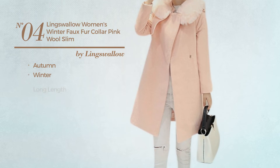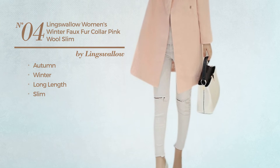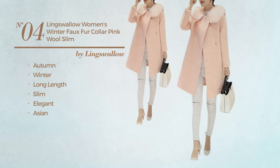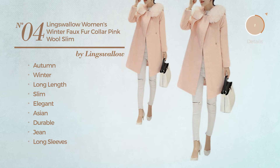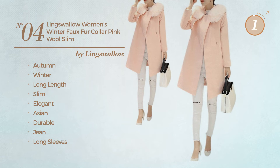Number four: an autumn/winter long-length slim trench coat featuring an elegant Asian-inspired style, made of durable denim with long sleeves. Available exclusively in pink.